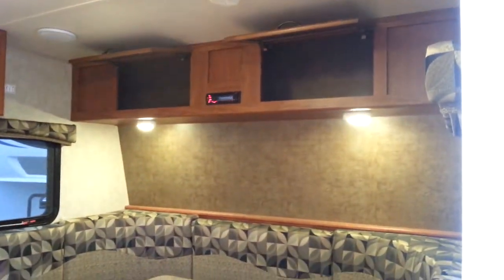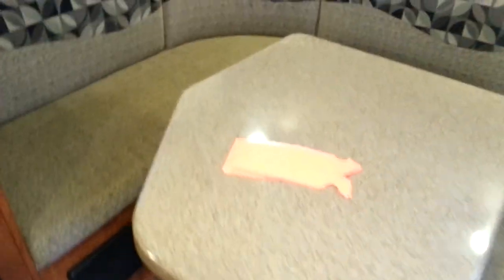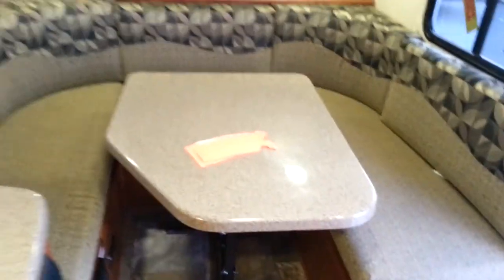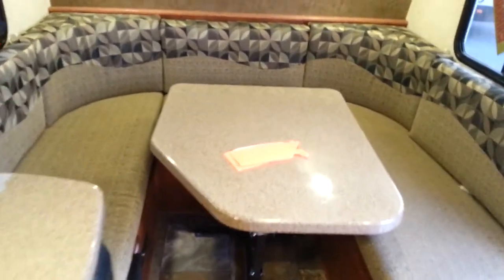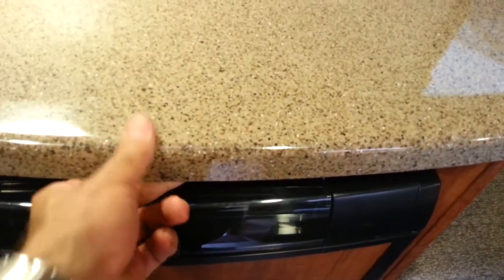This is a huge dinette — it makes a real queen bed. Look at that size, and it's a very good, thick foam cushion. This is a molded one-piece table that just folds down. You pull this lever and it collapses to make a bed. The countertops are called granny coat — high-end, some sort of molded fiberglass, really pretty.